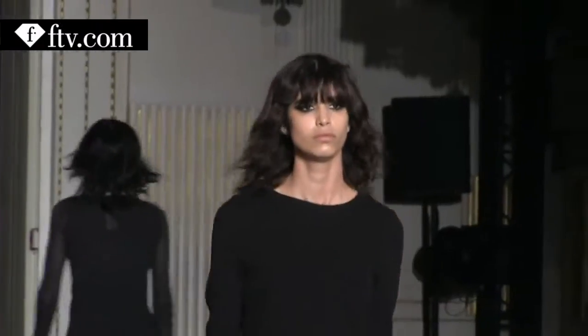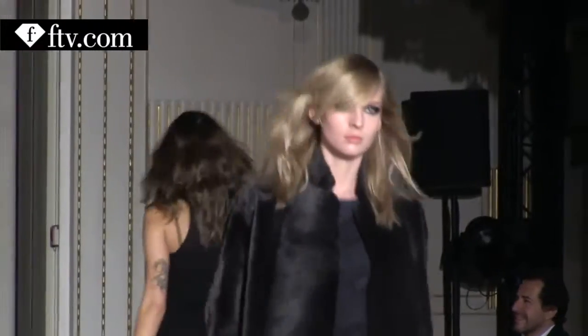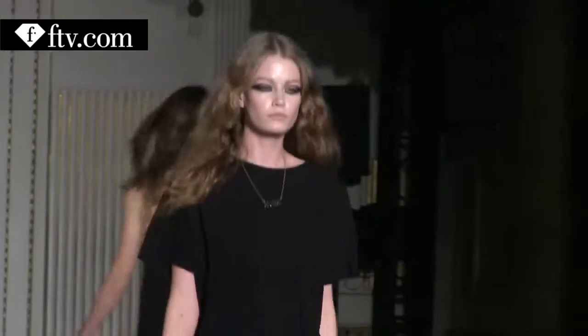So you'll see different textures, different styles, but it's just to have some individuality. I'm using one key product, which is Windblown, a Redken product, to texturize the hair and give it a little bit of volume.